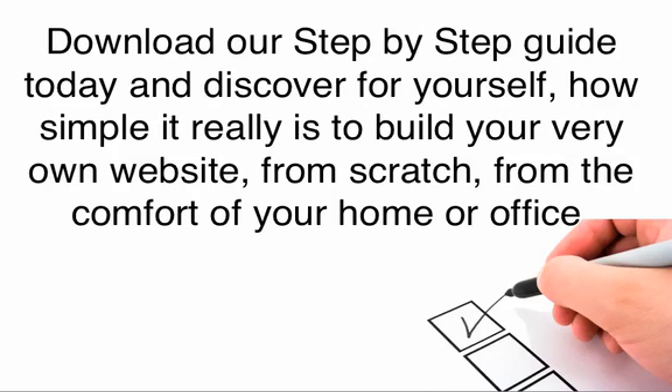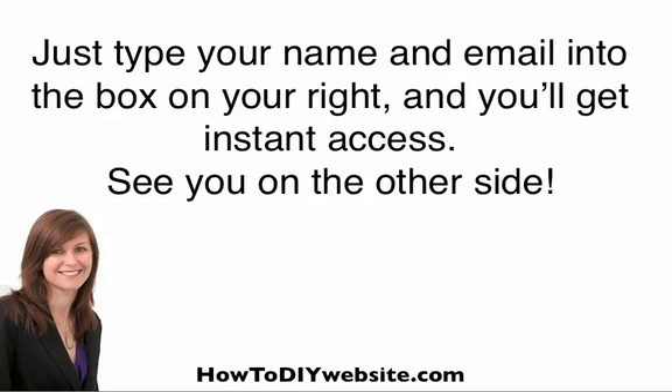Download our step-by-step guide today and discover for yourself how simple it really is to build your very own websites from scratch from the comfort of your own home or office. Just type your name and email into the box on your right and you'll get instant access. I'll see you on the other side.